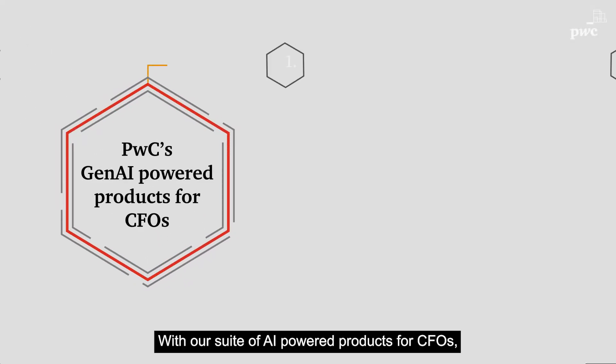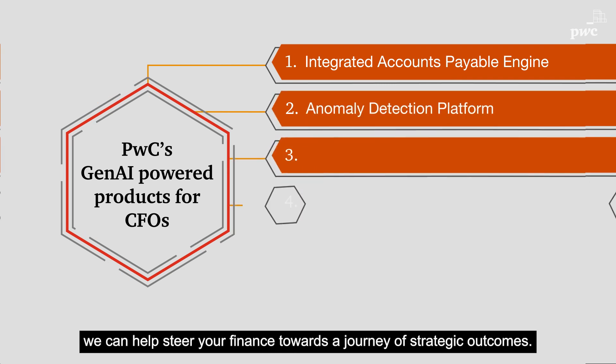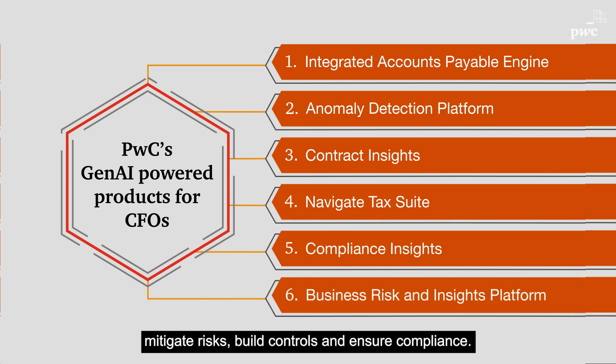With our suite of AI-powered products for CFOs, we can help steer your finance towards a journey of strategic outcomes. The suite is designed to help you manage finance operations, mitigate risks, build controls, and ensure compliance.